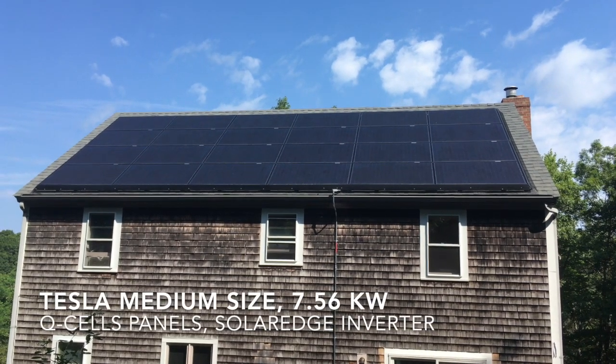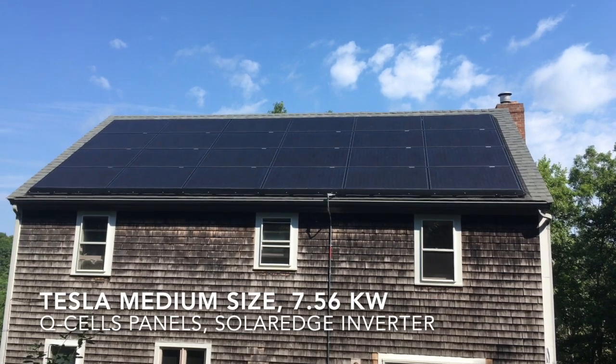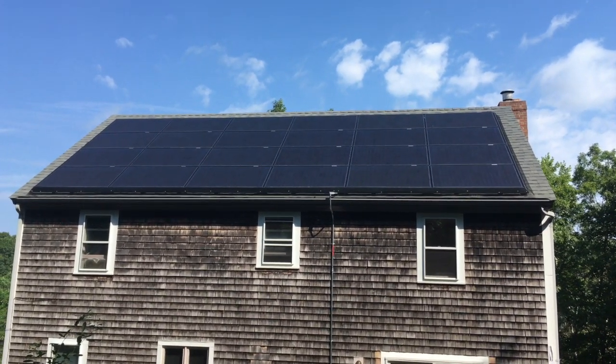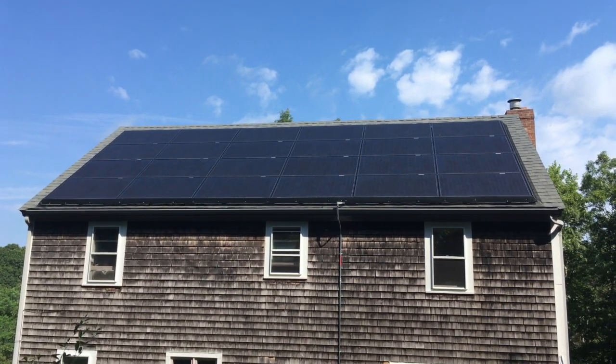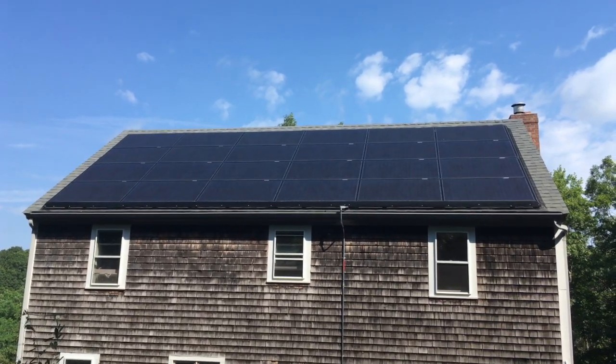This is Tesla solar panels medium-sized system. It looks really nice, but probably this is all good that I can say about Tesla solar system for now. Let's see what bad can be said about this.